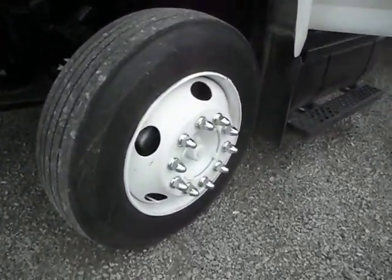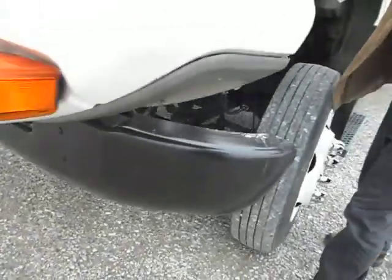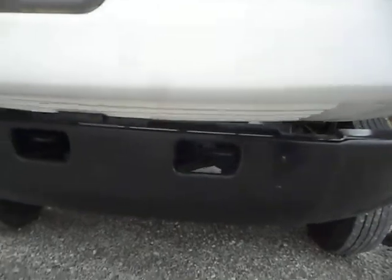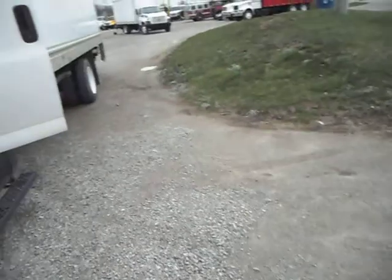We have beautiful rims here. This truck has been sandblasted and painted to the frame, bare metal, and repainted with heavy-duty paint. This is a clean, respectable truck, ladies and gentlemen.